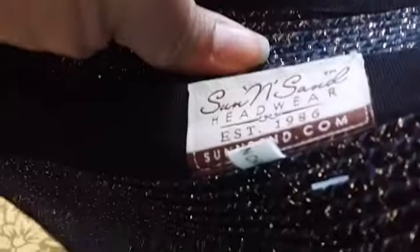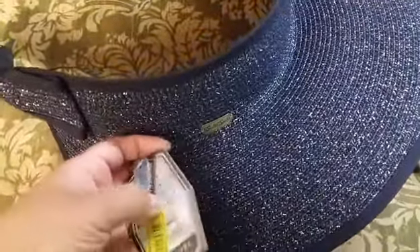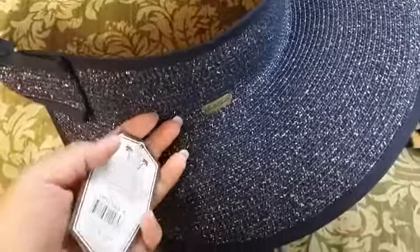Sandandsun.com if you want to go check it out. And this was at Delirid's once again. My mom doesn't have a sun hat so I figured I'd get her one. And it's $28.